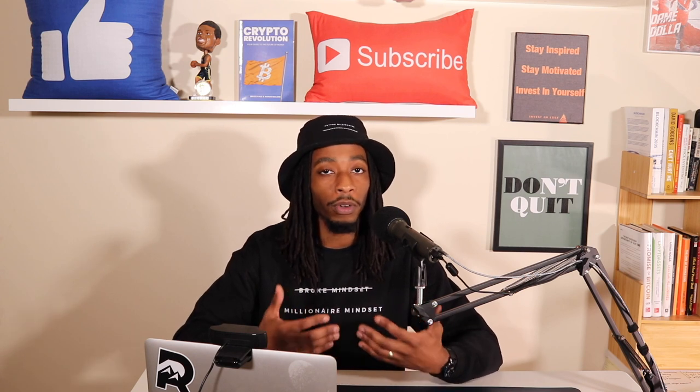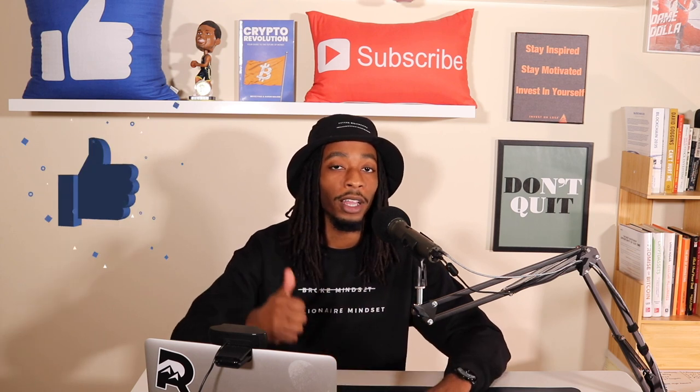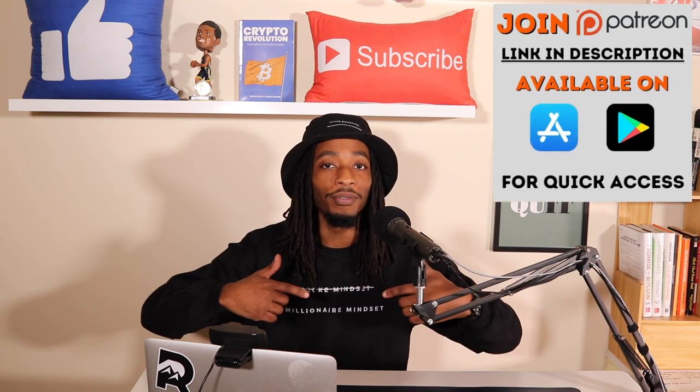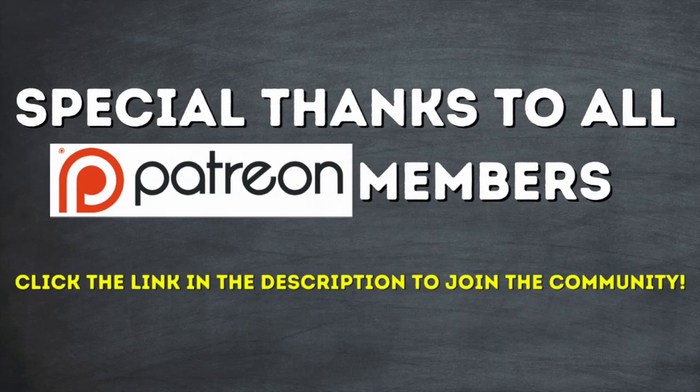Remember to do your own due diligence before investing in any cryptocurrency. If you gained some value from this video, definitely smash that like button. Remember to stay inspired, stay motivated, always invest in yourself — and I'm out.